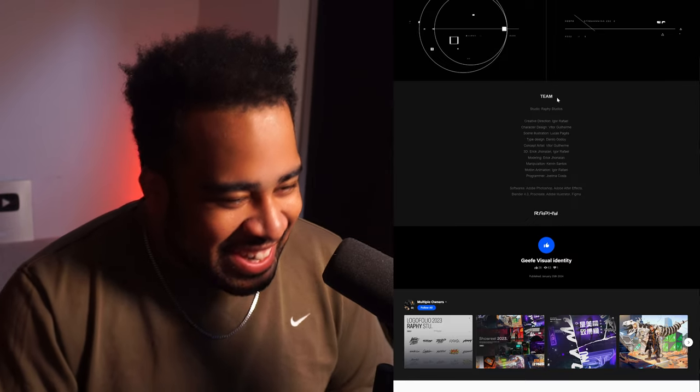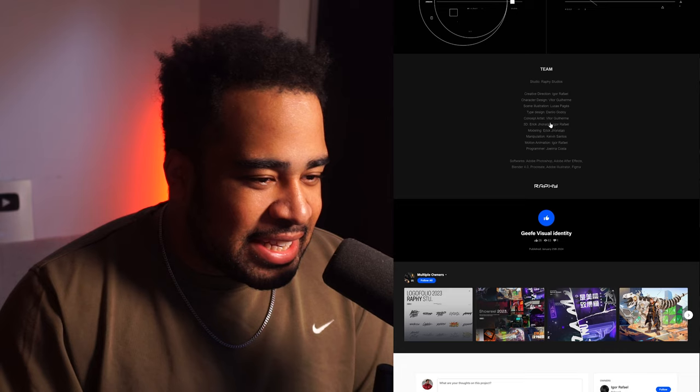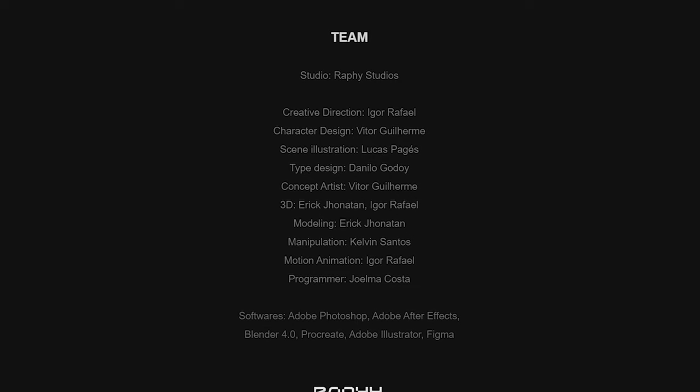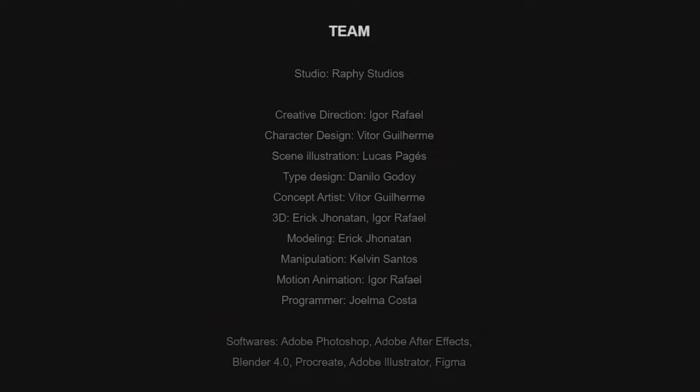Scrolling down we get the team — he's a creative director, fair enough. Hey, that's still work; it's his vision. But he has a team that does a lot of cool stuff — type, character design, scene type, all that. Shout out to all these guys. So it seems Igor was the creative director, the motion animator, and the 3D artist — so he's still a jack of all trades, master of a lot.